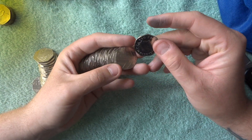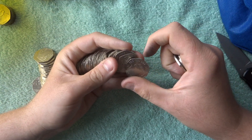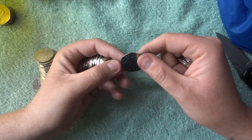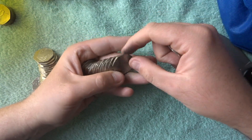Hey guys, welcome to another hunt for the uncirculated 50p pieces. In this video, as always, we are looking for anything that's dated 2009, 10, 11, and 16.